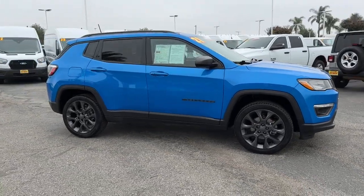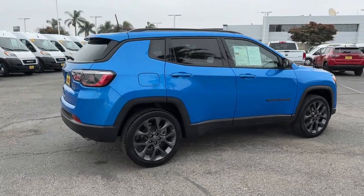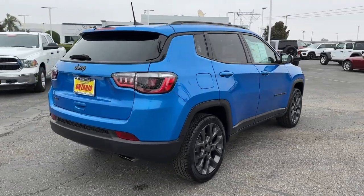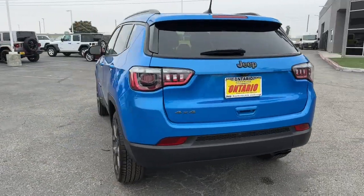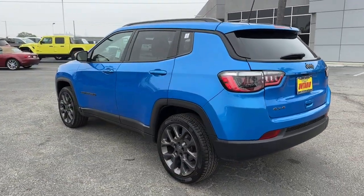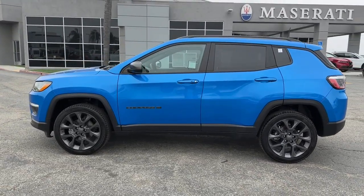You will be amazed by this 2021 Jeep Compass with less than 60,000 miles on the odometer. This vehicle provides excellent value — the Compass delivers refined sophistication, versatile SUV capability, the latest safety features, and an adventurous spirit.